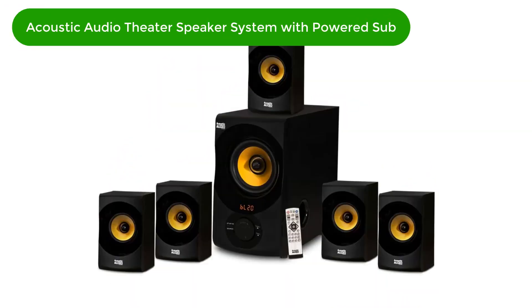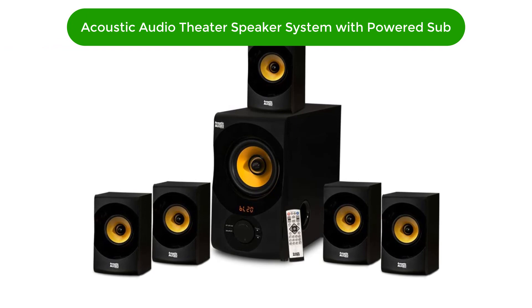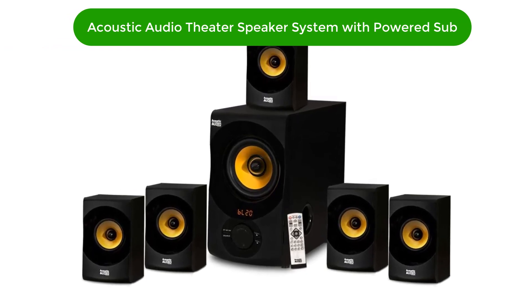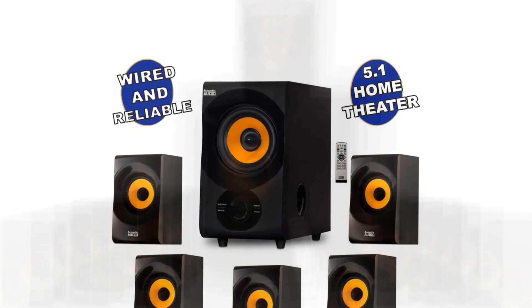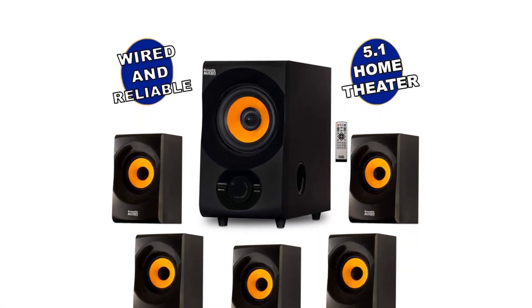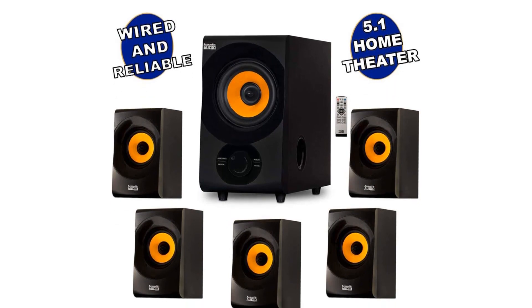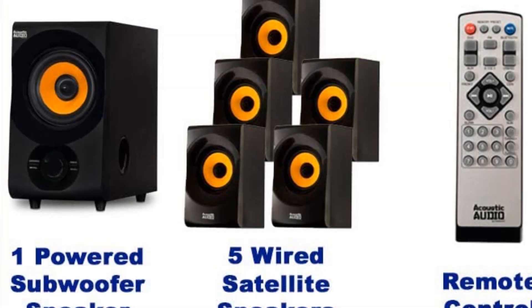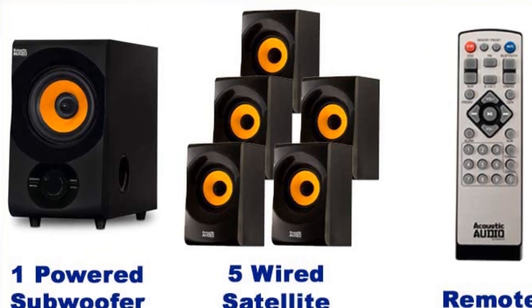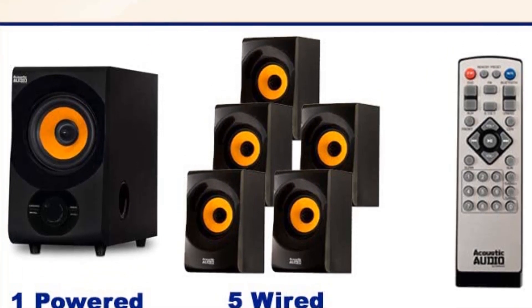Number 1. Our best pick is the Acoustic Audio AA5170 Home Theater Speaker System with Powered Sub. This speaker system is one of the most affordable surround sound systems that deliver good sound quality, especially in small rooms. You can connect it to a TV, PC, media player, or stream from your smartphone or tablet.